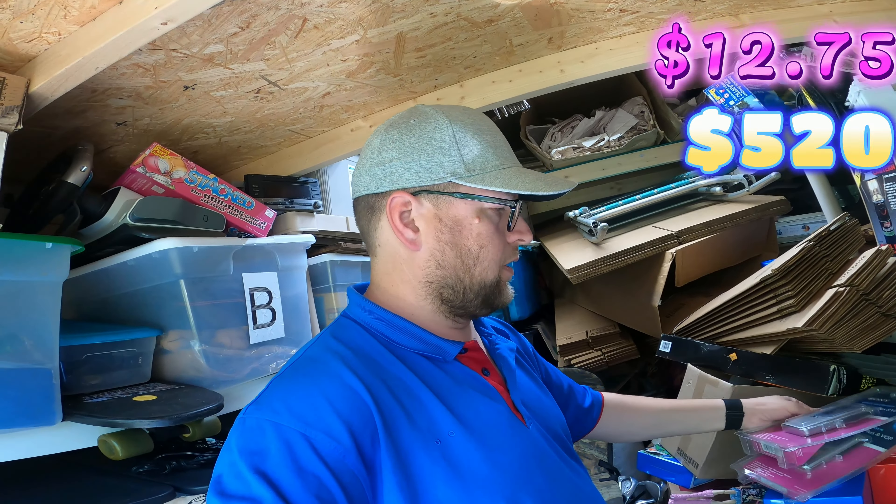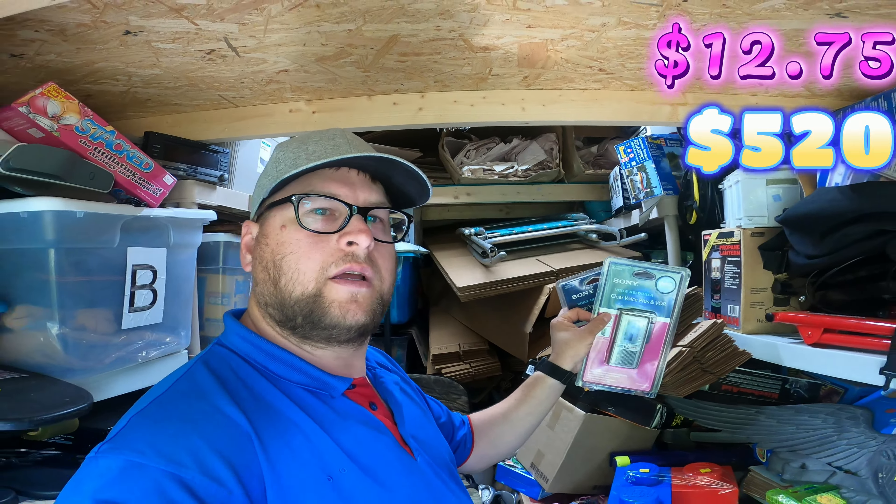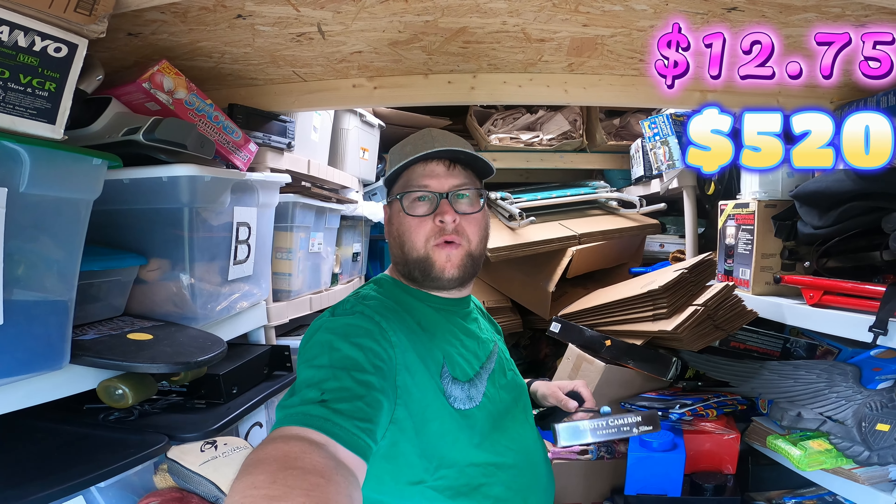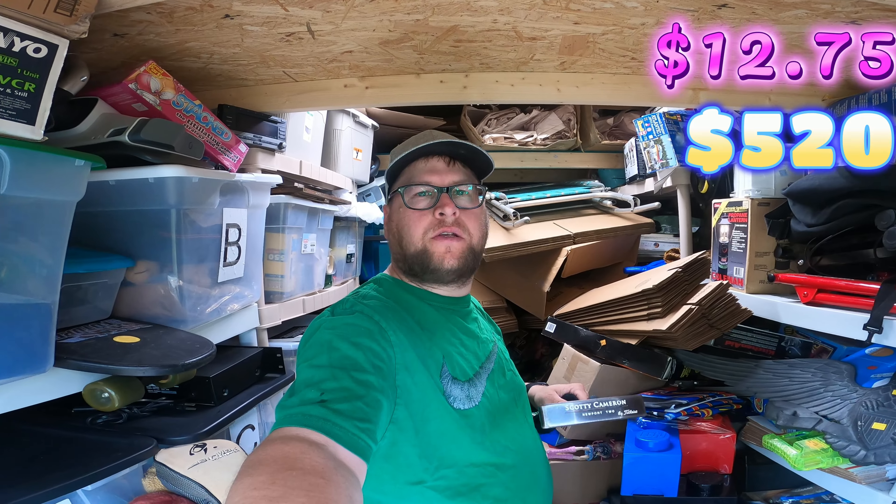Same thing — a Sony tape recorder, model number M-570W. I picked this up in South Carolina for about seven or eight dollars. It sold to the same lady for 260 dollars. So all together it's over 400 dollars for both of these.